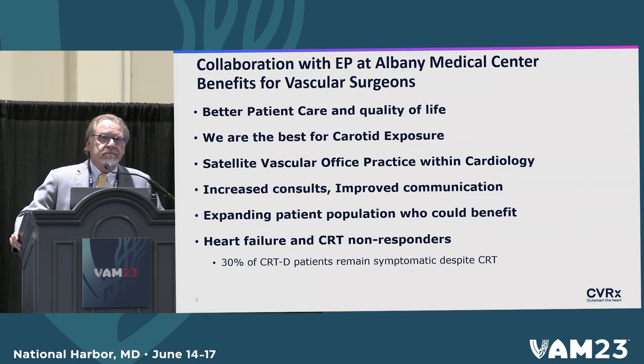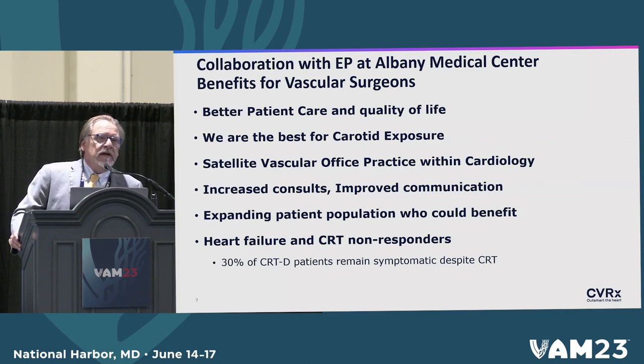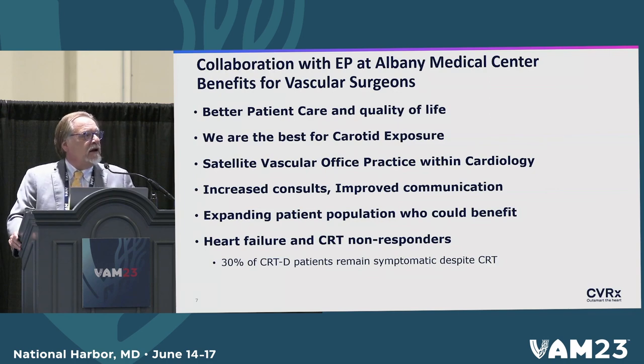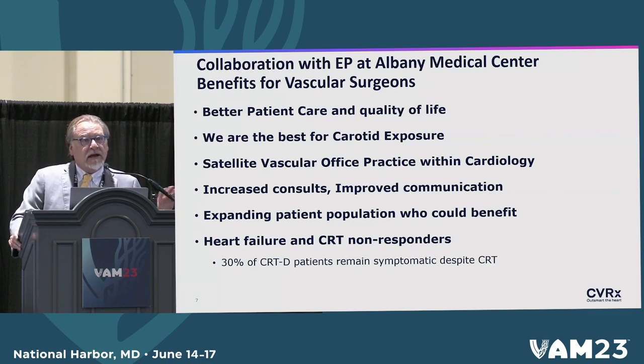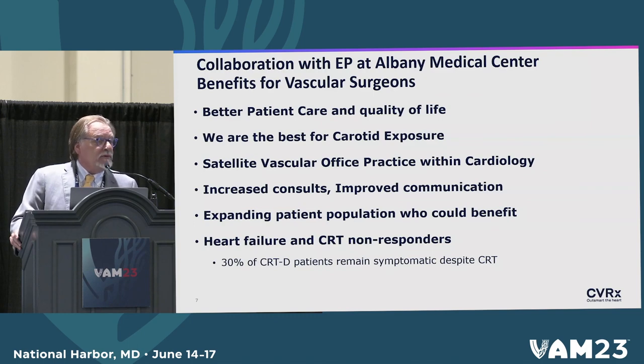We currently do a lot of TAVRs with them, including carotid-based TAVRs, and I participate in a lot of complex work with the cardiac surgeons. The group of patients that need this and will benefit from it is ever expanding. We do not have a heart transplant program anymore and don't yet implant LVADs, but this is a good therapy before a patient goes to a destination center for those if needed. Most of these patients actually improve physiologically, and none of the patients we've operated on have needed a heart transplant or been transferred out of our network.